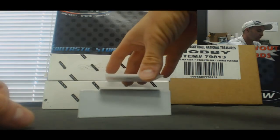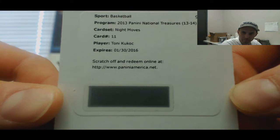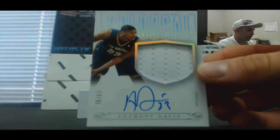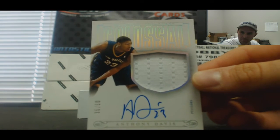Redemption. Night Moves, Tony Kukoc. And Colossal Jumbo Jersey Autograph, Mr. Anthony Davis, 35 of 60. Sweet.